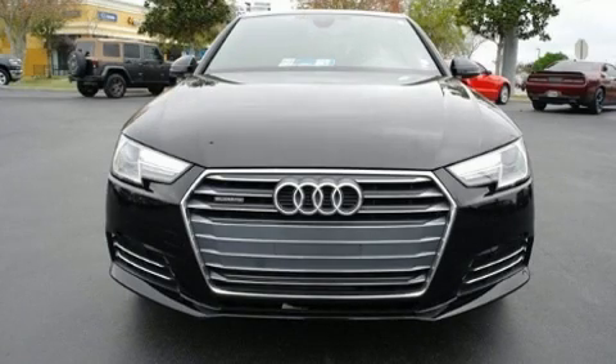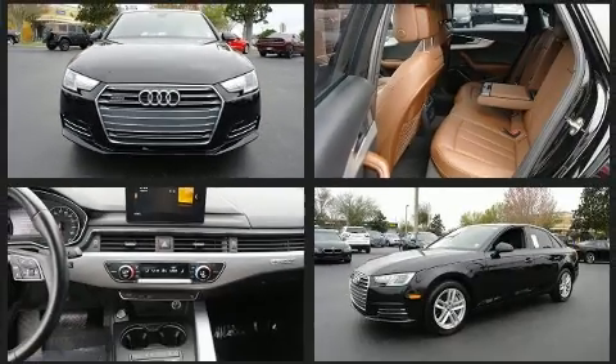You can expect a lot from the 2017 Audi A4. This four-door, five-passenger sedan has not yet reached the 50,000 mile mark.